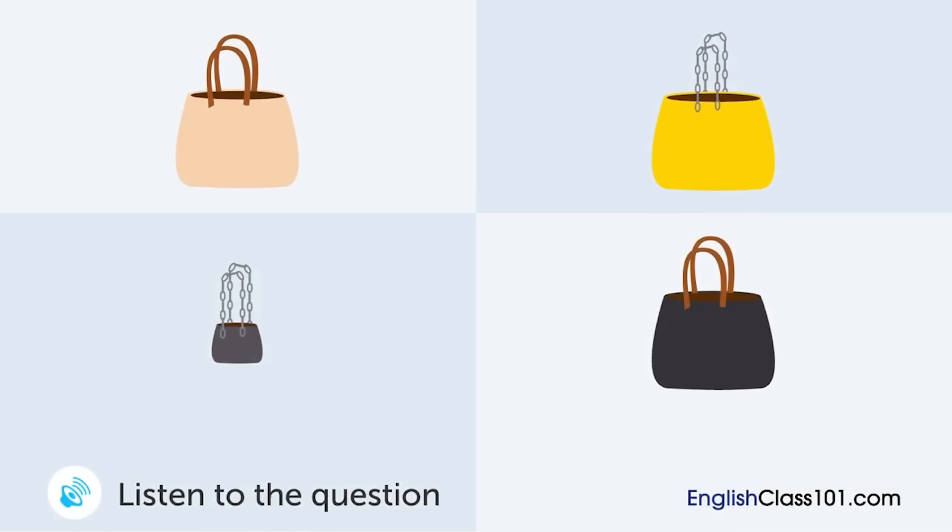A woman is giving a report about the sales of bags. Which bag is selling best?